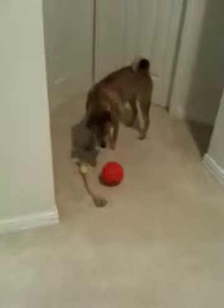This is Sumo and his food ball. He's had this ever since he was little. It basically keeps him busy, gives him exercise, but he gets little treats out of it.